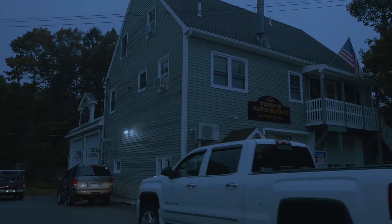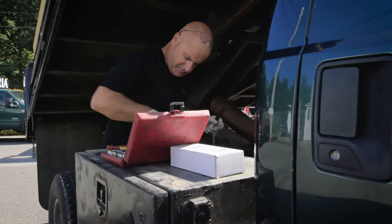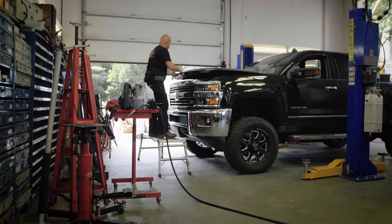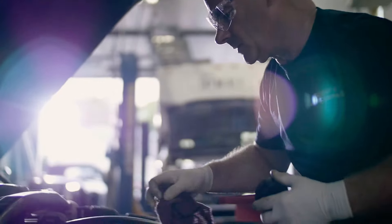When my father opened up his shop, I was 12 years old. I'd go to work with him and I just had that passion. I grew up a third generation mechanic. I love my job. I've been working on cars for about 35 years. I like to see new things. I love the new technology that's coming out.